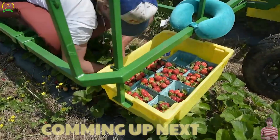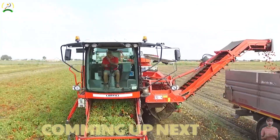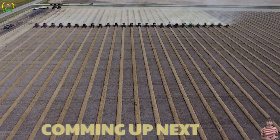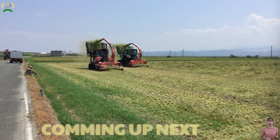Have you ever witnessed with your own eyes the powerful machines in the agriculture industry running smoothly in the field? There's no need to regret it because now we're going to see these powerful machines in action on the small screen. Don't miss any interesting videos from the powerful machines of agriculture by subscribing to us now. Let's find out.